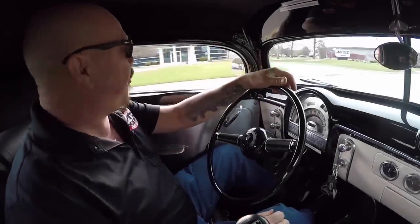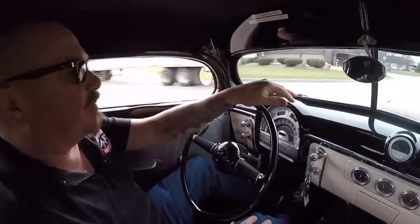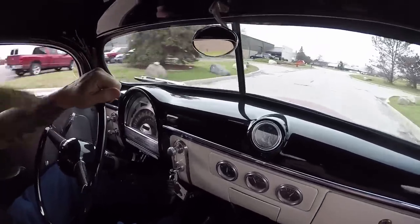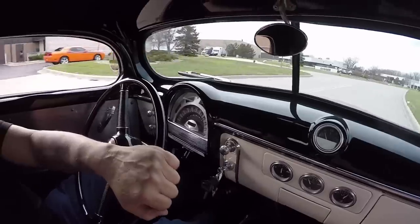All right, let's take the '40 for a ride. This is one cool rat truck. She's driving great. She's on bags, so when you get to the show you can slam her down on the ground. Just driving awesome here.